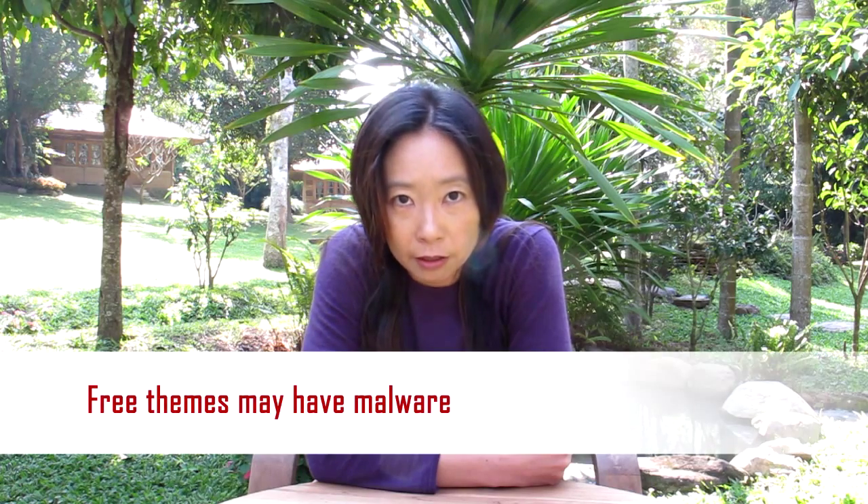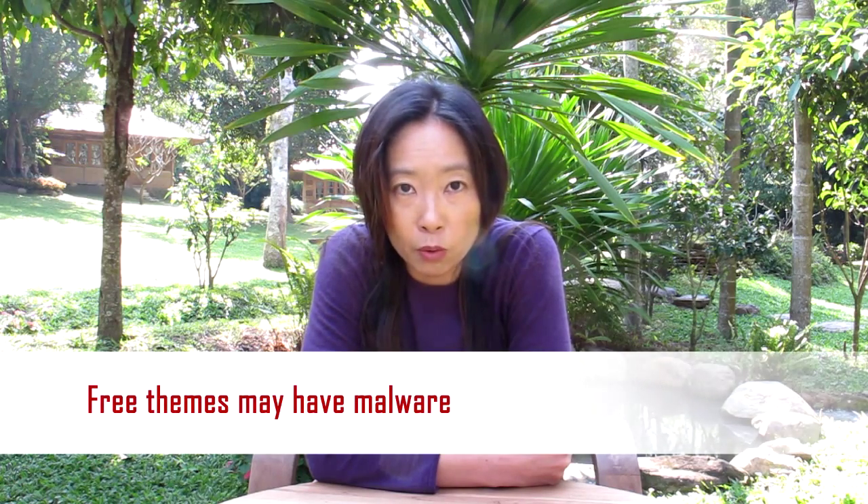Danger number one: malware. A lot of free WordPress themes are released into the world with a specific intention to distribute malware. So if you want to avoid having your website filled with hidden links to porn, Viagra, or diet pill websites, then I would avoid getting a free theme off the internet.